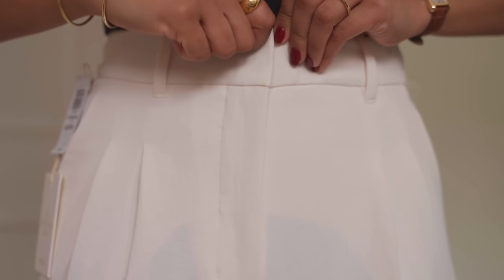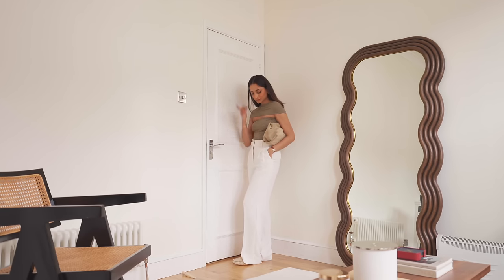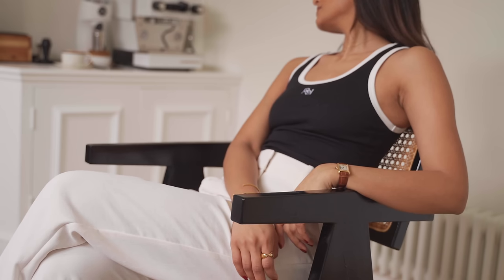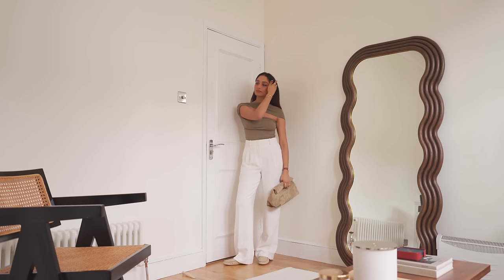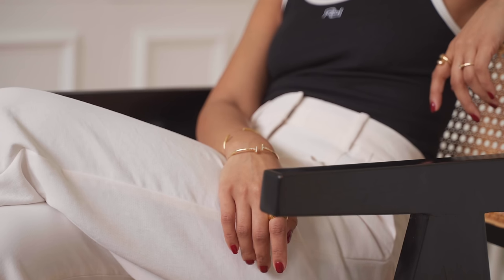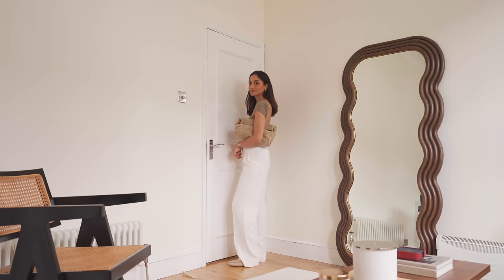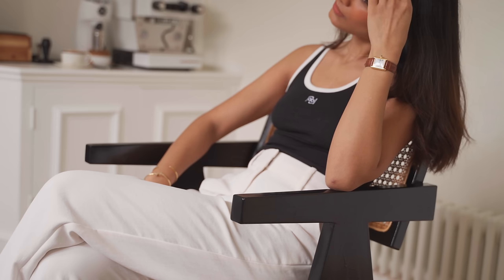Speaking of straight leg trousers, I had to repurchase a pair that I wore so much over the last couple of years — a pair of effortless trousers from Aritzia. If you follow me you'll have seen me wearing these a lot. Sadly I wore my last pair until it could not be worn anymore, but I really wanted to share these because they are so great. They're the perfect staple for spring, summer, and actually all year round. They don't crease often so they're really easy to just throw on. They're the perfect relaxed fit and they come in a range of different lengths, so they're really perfectly tailored to your proportions. This is definitely a classic wardrobe staple.